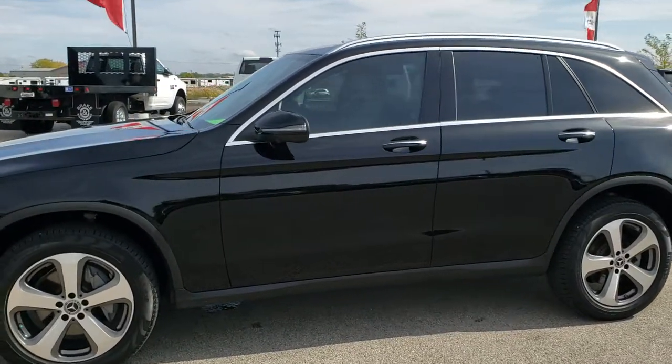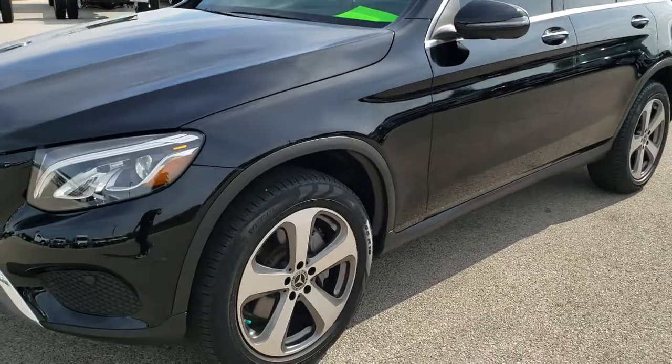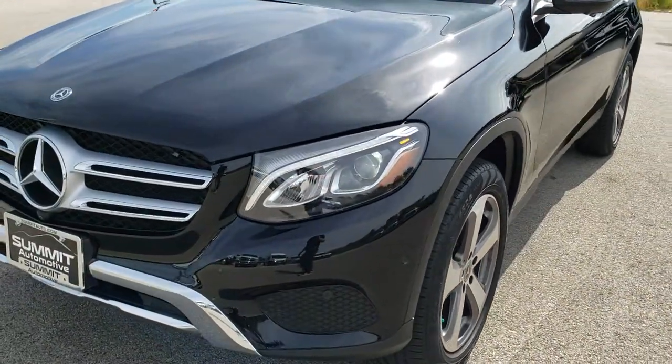This is stock number 9J278C. We are here at Summit Automotive in Fond du Lac, Wisconsin, your new and used SUV headquarters.